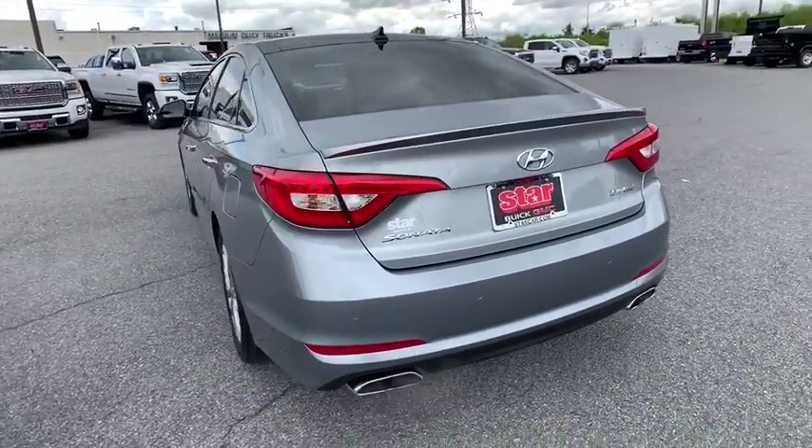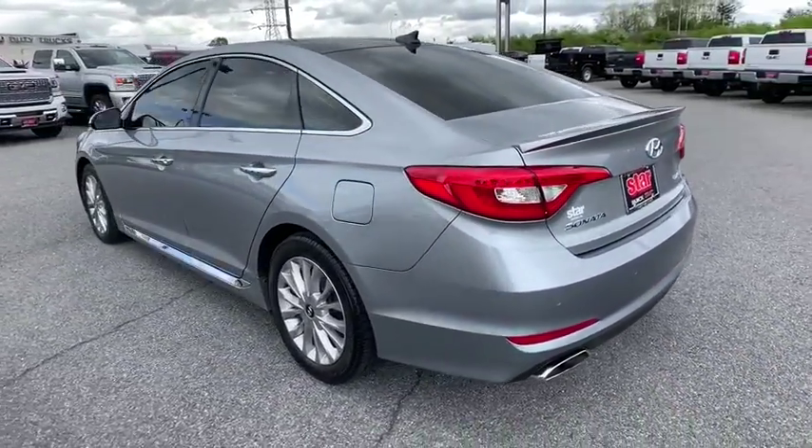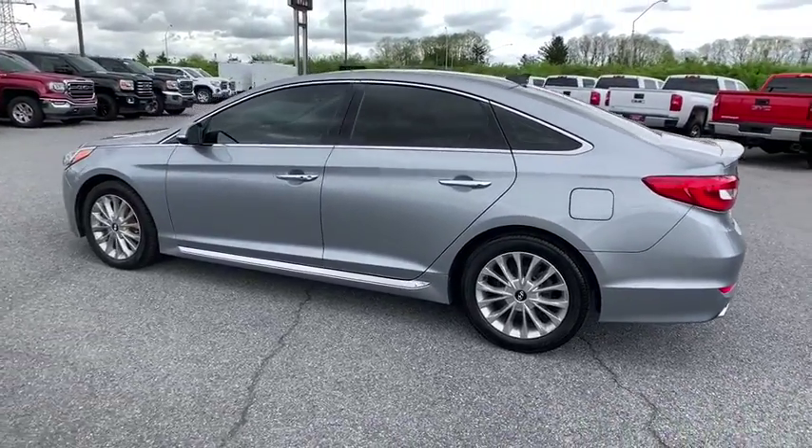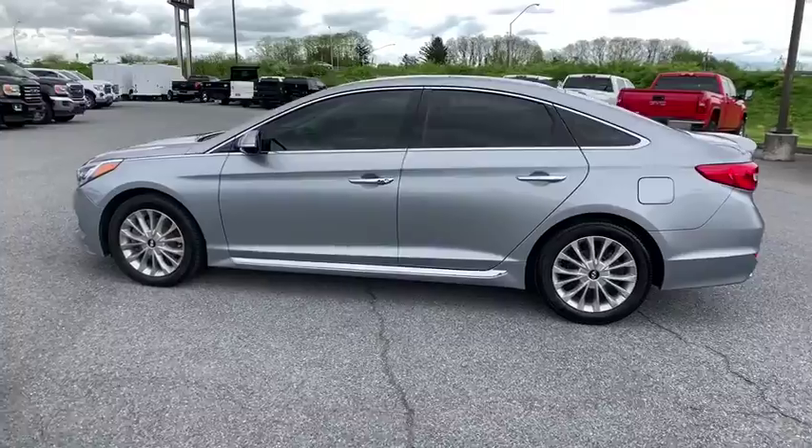CD player, brake assist, tachometer, overhead console, remote keyless entry, panic alarm, front bucket seats, driver vanity mirror, front reading lamps, and tilt steering wheel.